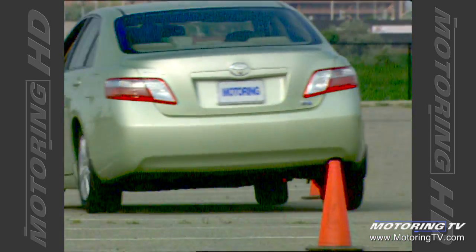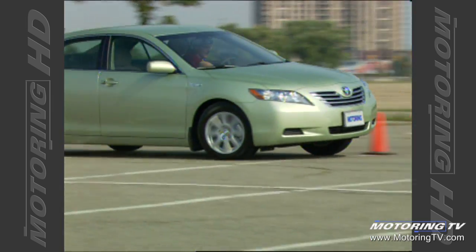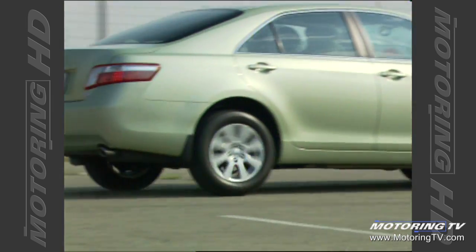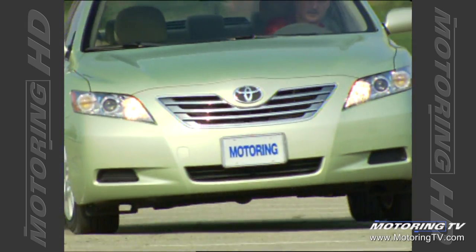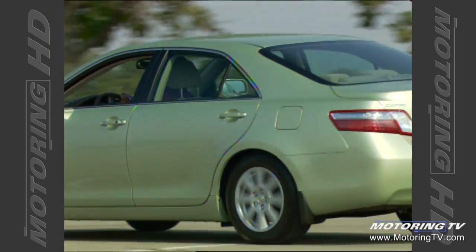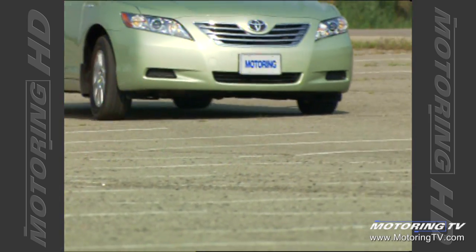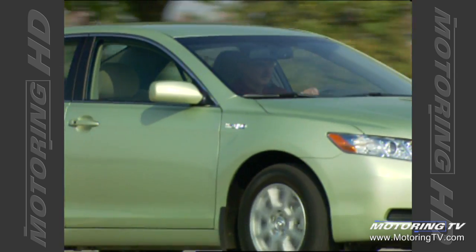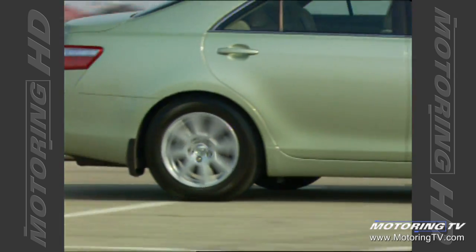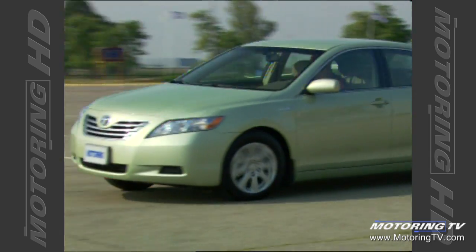Riding on MacPherson struts all around with anti-roll bars at both ends, the Camry walks a fine line on the open road — comfortably compliant, yet with minimal body roll when pushed through the pylons, with understeer only surfacing when you really take liberties. Toyota's Vehicle Dynamics Integrated Management stability control system makes it sure-footed. Even the electrically assisted steering, not normally a favorite, delivers decent feedback.